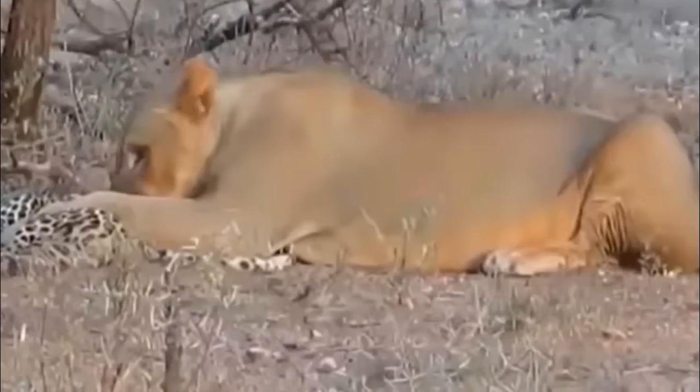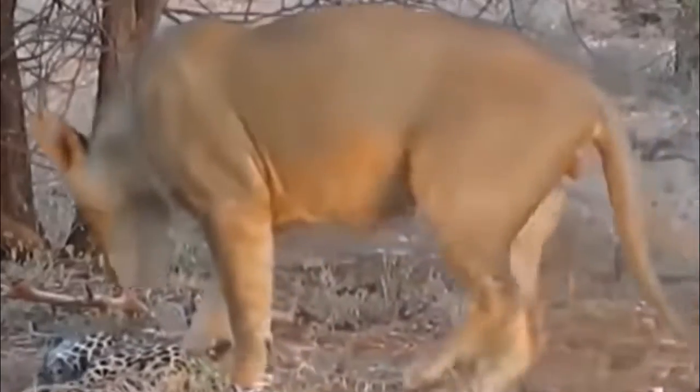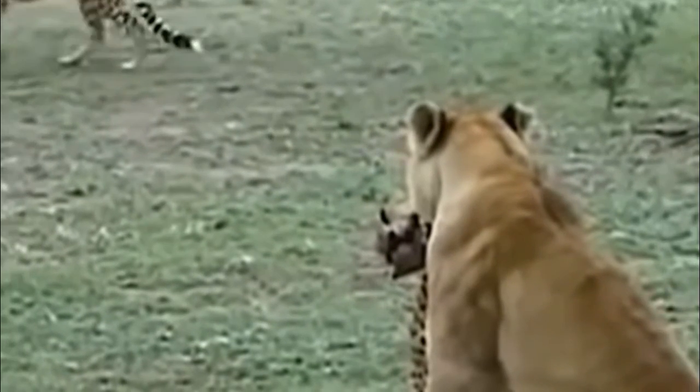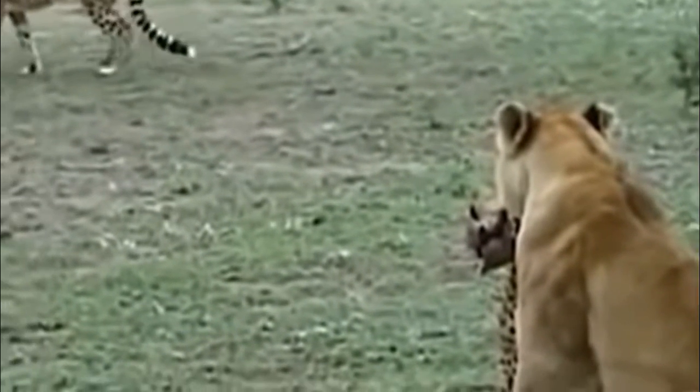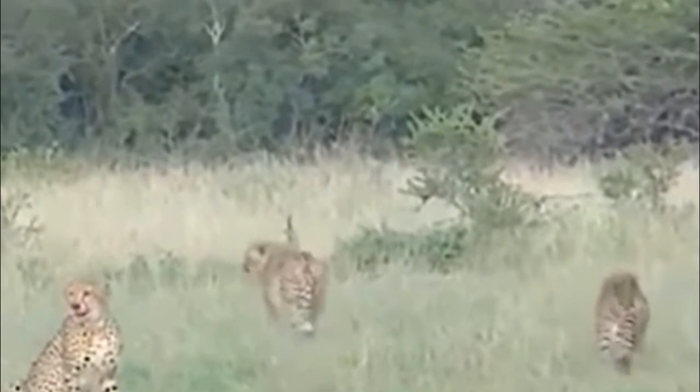But if the leopard is unluckily caught, then the lion will be the winner. It is because the lion is larger, heavier and taller than the male leopard. Plus, the lion's canine teeth are larger than the leopard's.